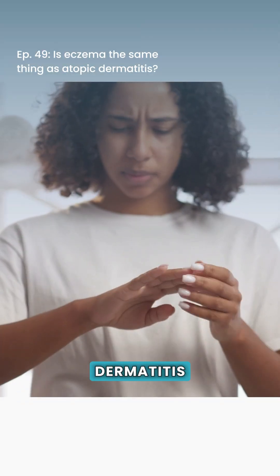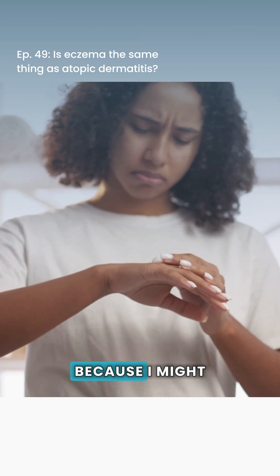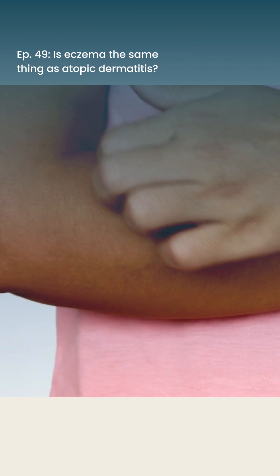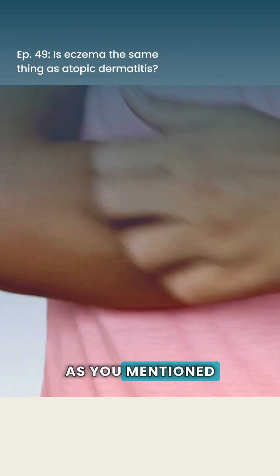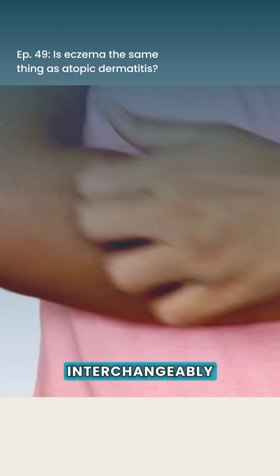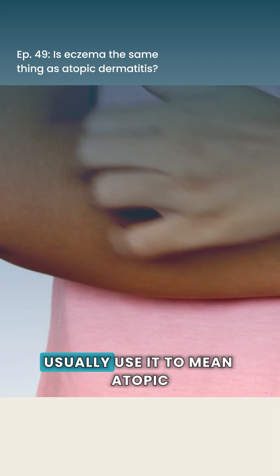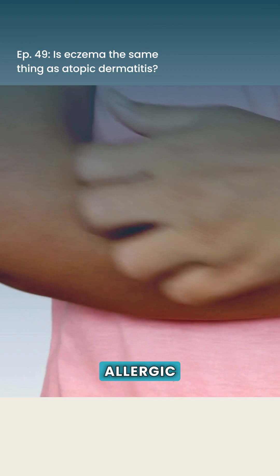What is atopic dermatitis? And is it also the same thing as eczema? The terms atopic dermatitis and eczema are frequently used interchangeably. When the term eczema is used alone, a lot of people usually use it to mean atopic dermatitis or atopic eczema. Atopic means allergic.